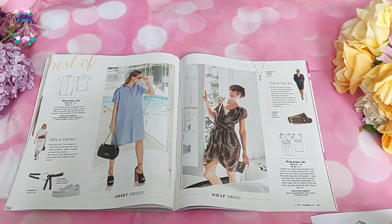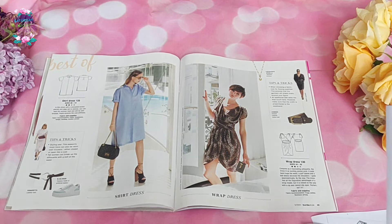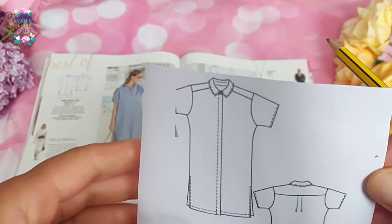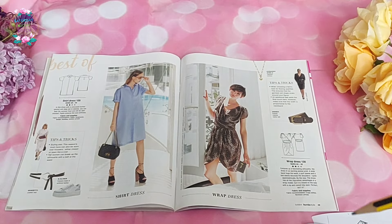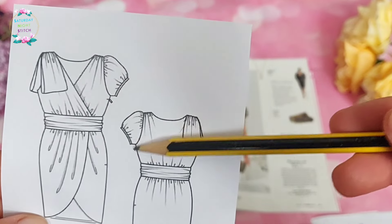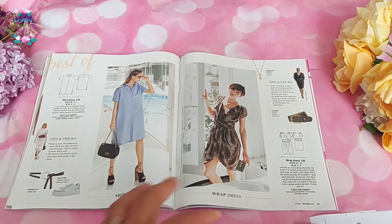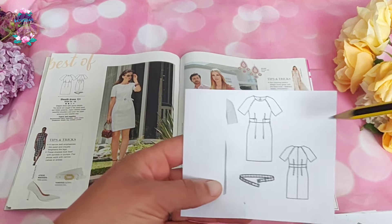We have the oversized shirt dress — I'm sure I traced this out and made it as a shirt at the time. It was oversized but it didn't fit very well on me. Then we have the leopard print dress with a lot of ruching — I can see this being quite popular, more so in autumn worn with tights and a turtleneck. So that's the wrap dress, and I think it's a full wrap dress.